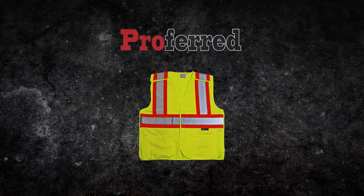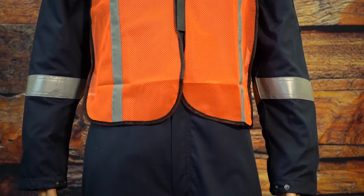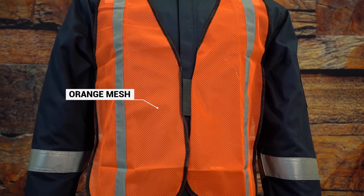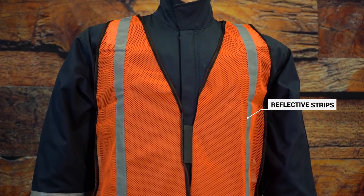Preferred safety vests come in yellow and orange with reflective stripes. Depending on the job site, specific safety vests are recommended. Preferred's universal reflective vest is orange, unrated, lightweight, and breathable with elastic side straps, mainly used when cars are prohibited, such as within a school campus.